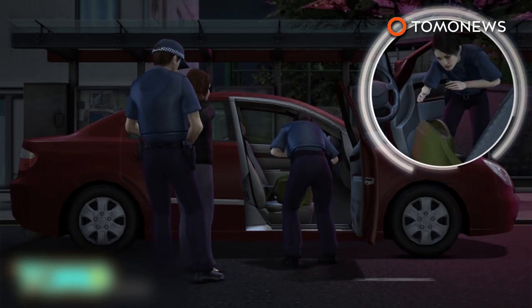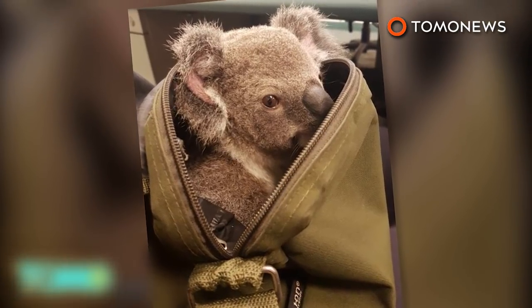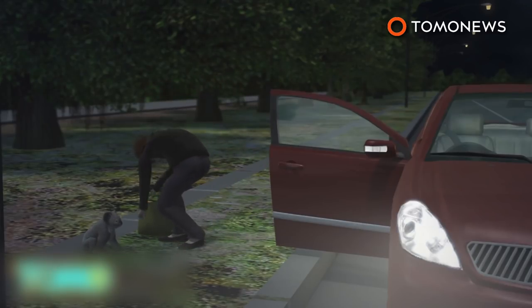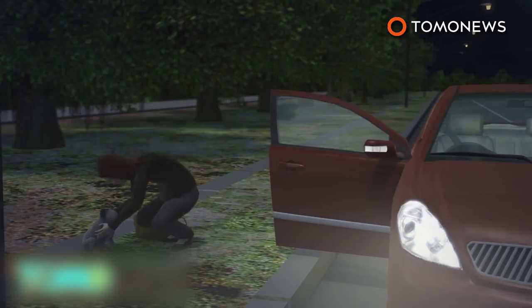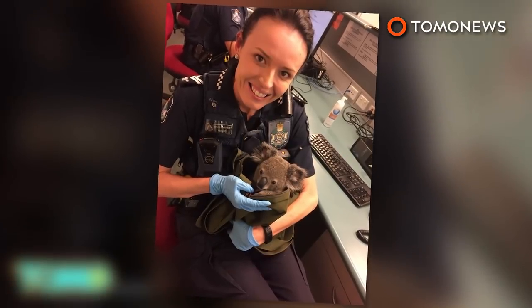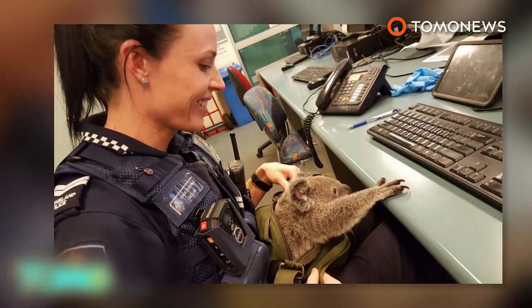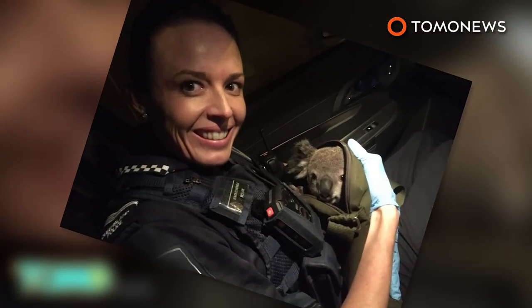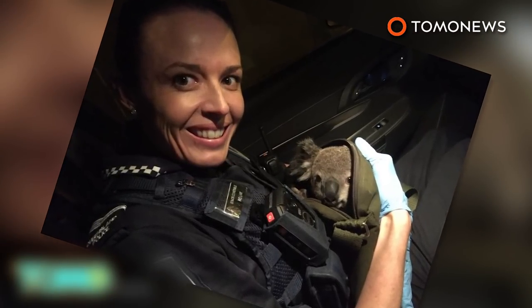That's when she handed over her backpack, which contained an adorable three-pound koala joey. The woman said she'd found the little guy the night before and was caring for him. The police enjoyed a little photo shoot with the koala before turning him over to the local RSPCA. The six-month-old koala was a bit dehydrated, but has been receiving fluids and will be A-OK. He's also been given the name Alfred.